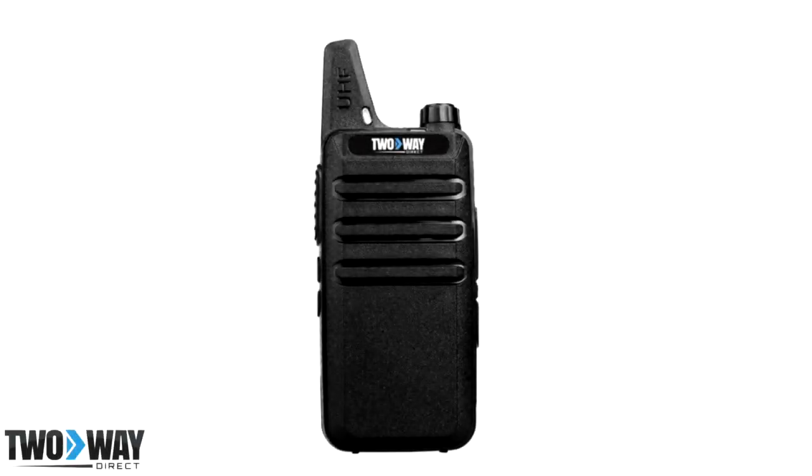The TWD XTR-50 is a 2-watt analog two-way radio, which acts as an affordable, simplistic form of communication for industries including retail, restaurant, and small warehouses.